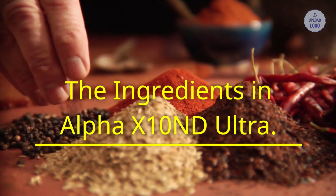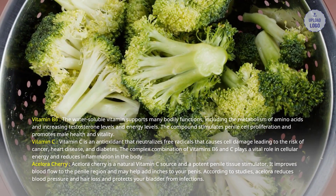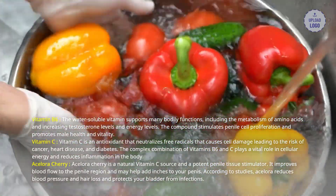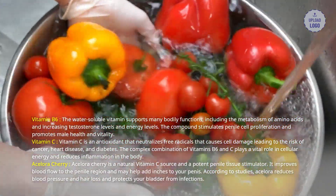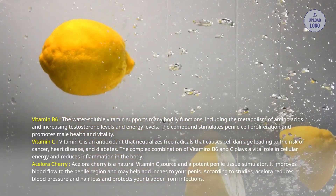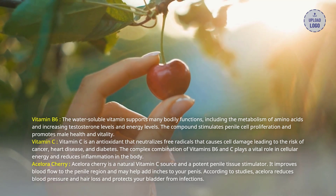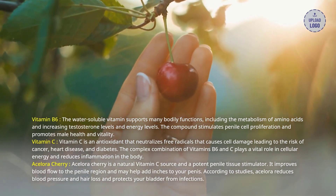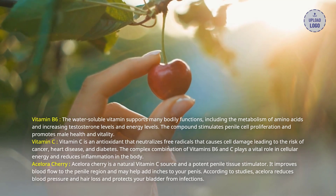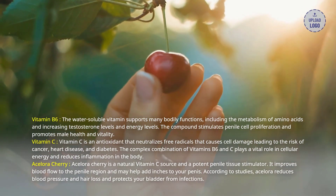The ingredients in Alpha X10 and D Ultra. Vitamin B6, a water-soluble vitamin, supports many bodily functions, including the metabolism of amino acids and increasing testosterone and energy levels. The compound stimulates penile cell proliferation and promotes male health and vitality. Vitamin C is an antioxidant that neutralizes free radicals that cause cell damage, leading to the risk of cancer, heart disease, and diabetes. The complex combination of vitamins B6 and C plays a vital role in cellular energy and reduces inflammation in the body. Acerola Cherry is a natural vitamin C source and a potent penile tissue stimulator. It improves blood flow to the penile region and may help add inches to your penis. According to studies, Acerola reduces blood pressure and hair loss and protects your bladder from infections.